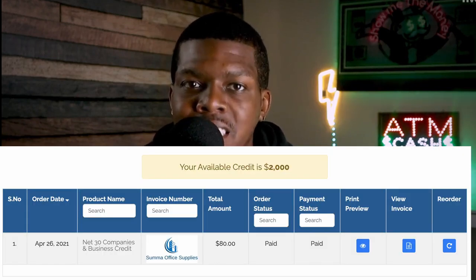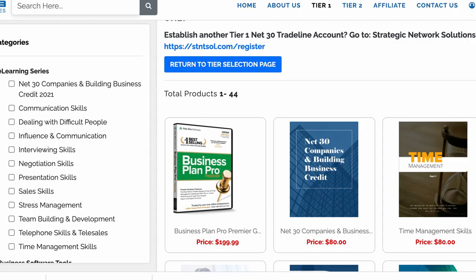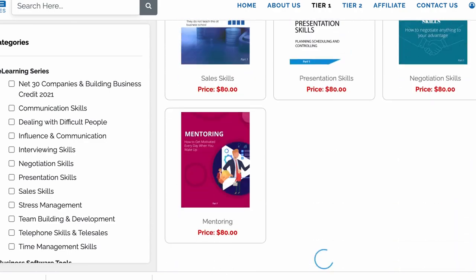My affiliate link is in the description. They start you with a $2,000 credit line, and it increases by $500 with each additional purchase. I bought a net 30 e-book, which costs $80. You can only get e-books with your line of credit, and it's stuff you'll probably never read. Honestly, I think they're really in the business of getting new businesses to buy from them to build business credit — but I can't knock the hustle.